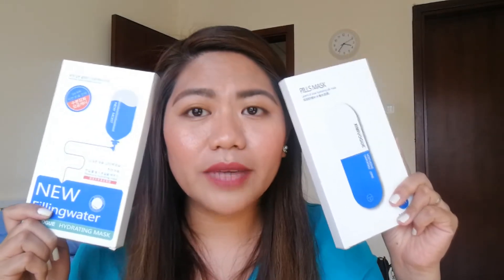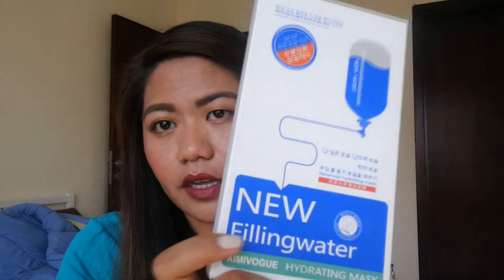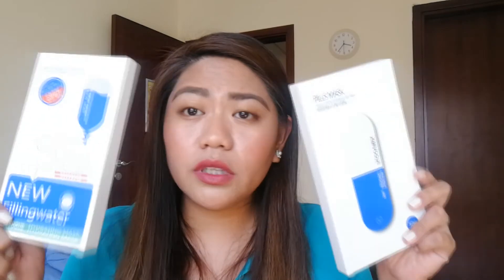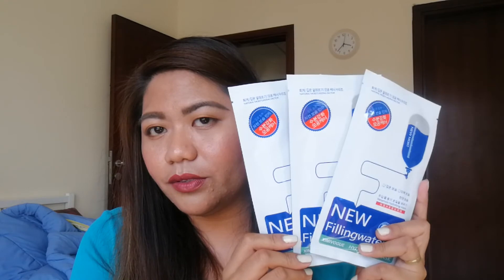The last two products from my haul are face masks. I bought two masks. The first one is the Peels Mask — 'Layers of Slow Hydrating Silk Mask.' The other one is the 'Synergy Effect Mask — New Feeling Water.' I believe both are hydrating masks. This one retails for 15 dirhams and there are three masks inside. The other one, the Synergy Effect, also has three inside. So that's five dirhams each — not bad. If these are good, I will definitely repurchase.